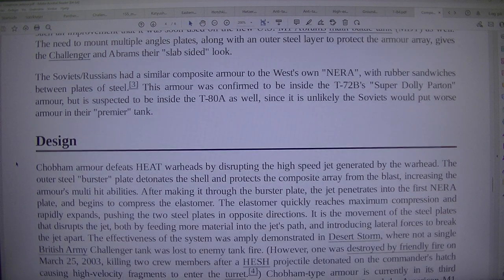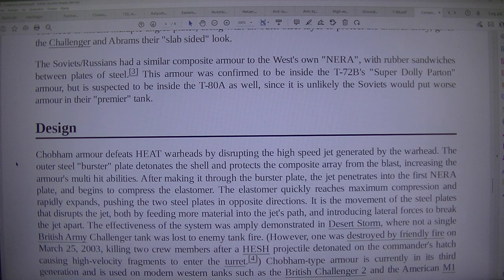This armour was confirmed to be inside the T-72B's 'Super Dolly Parton' armour, but is suspected to be inside the T-80 as well, since it is unlikely the Soviets would put worse armour in their premier tank design.